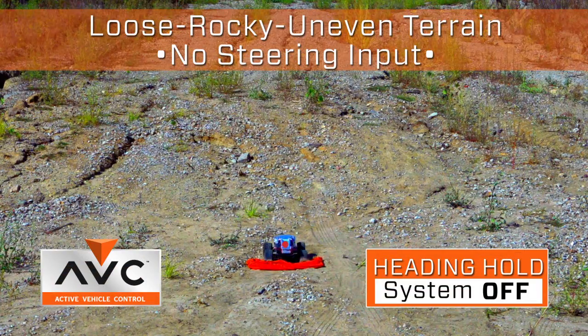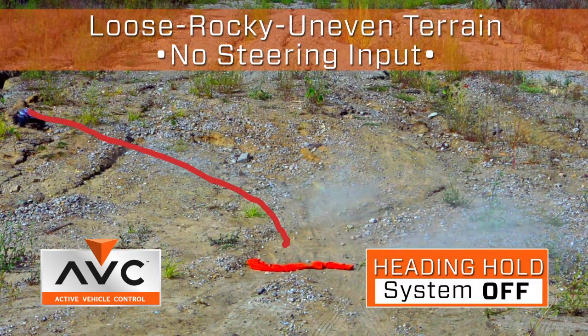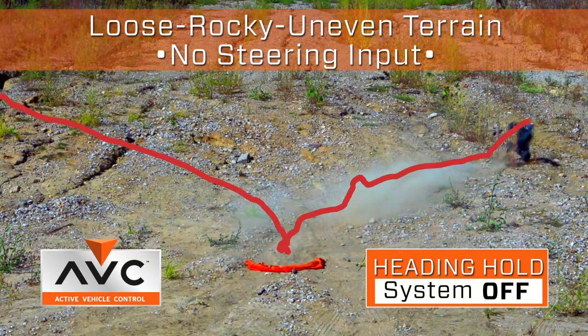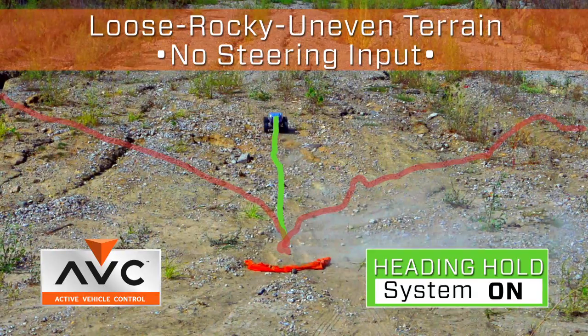To give you a real-life example of how the system works, I had an opportunity to drive the Halix — a brushless-powered monster truck that is very powerful and very fast. I turned the system off and, even as an experienced driver, the vehicle was a little uncontrollable. With no steering input, the vehicle would veer off to the left or right. But with the system on, the vehicle would track perfectly straight.